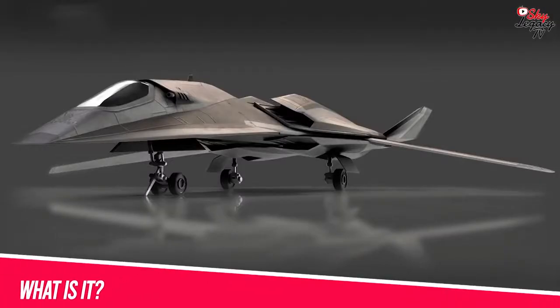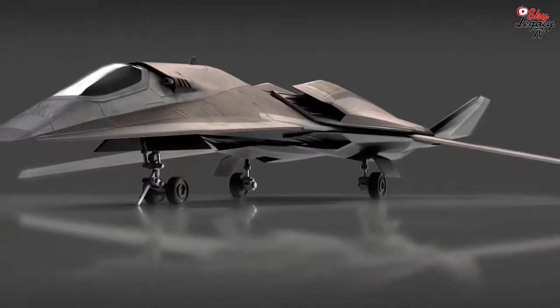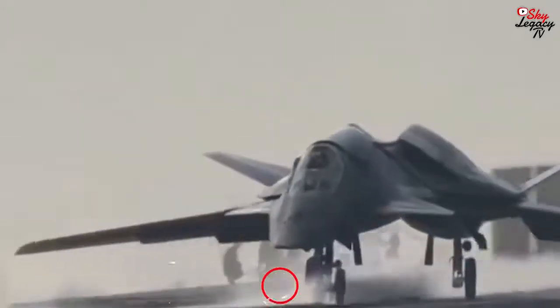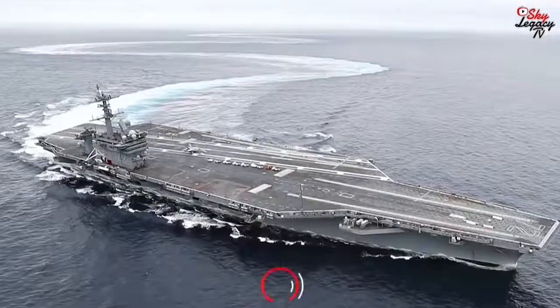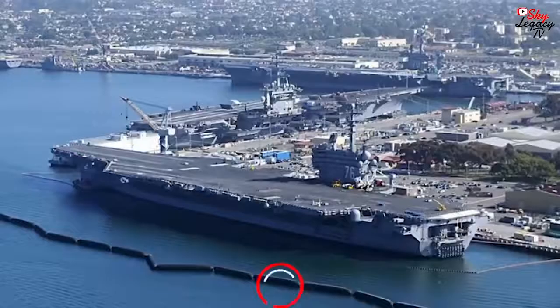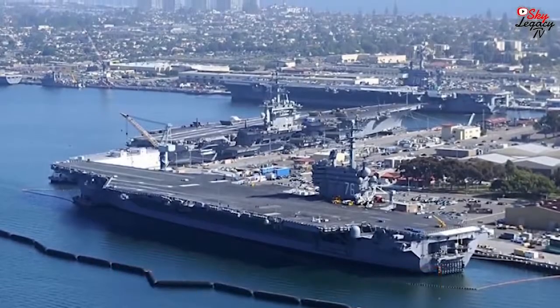What is it? The FA-37 Talon is a near future single-seat fighter aircraft of the US Navy, similar in design to the EDI-UCAV. Although these pictures come from the fictional movie called Stealth, they were taken aboard a real US aircraft carrier, the USS Abraham Lincoln, which was used for filming while the vessel was at San Diego's Naval Air Station North Island in June 2004.